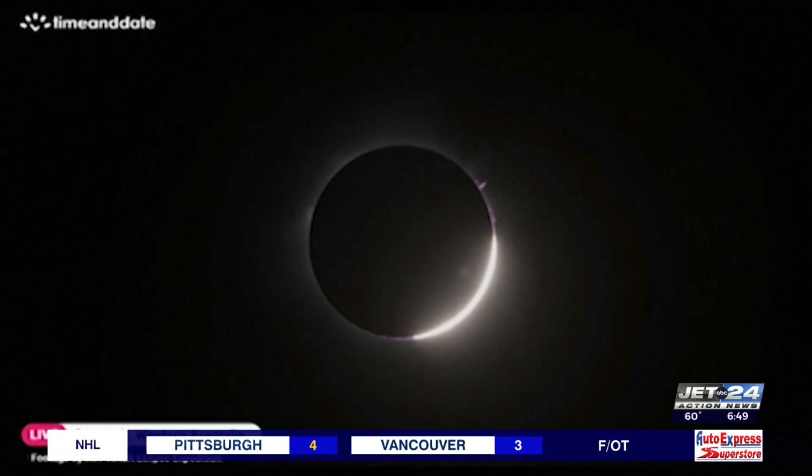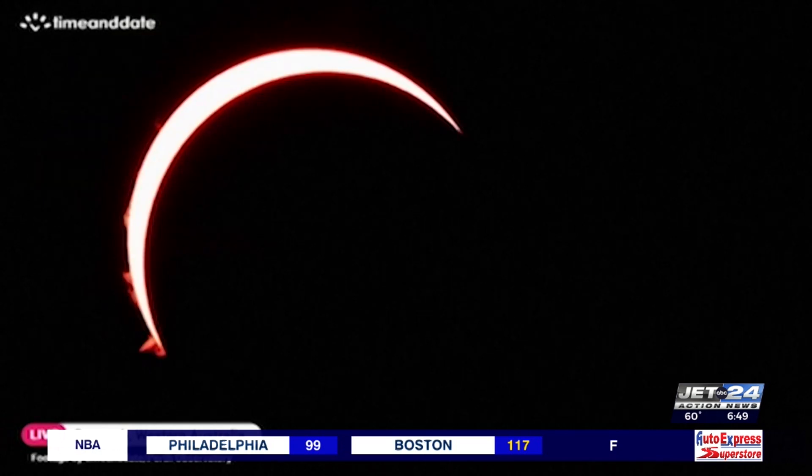A total solar eclipse appears somewhere on the earth's surface about every 18 months, but for Erie, it is a once-in-a-lifetime event. The next total solar eclipse over Erie will not happen until the year 2144. Jacob Matthews, Jet 24 Action News.